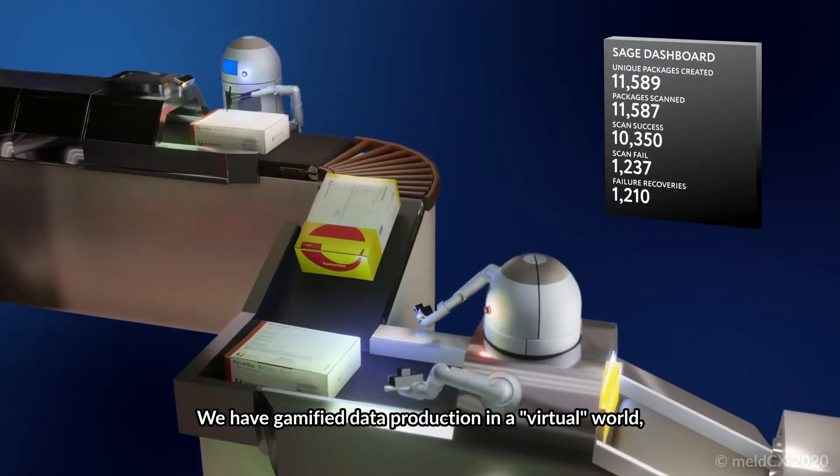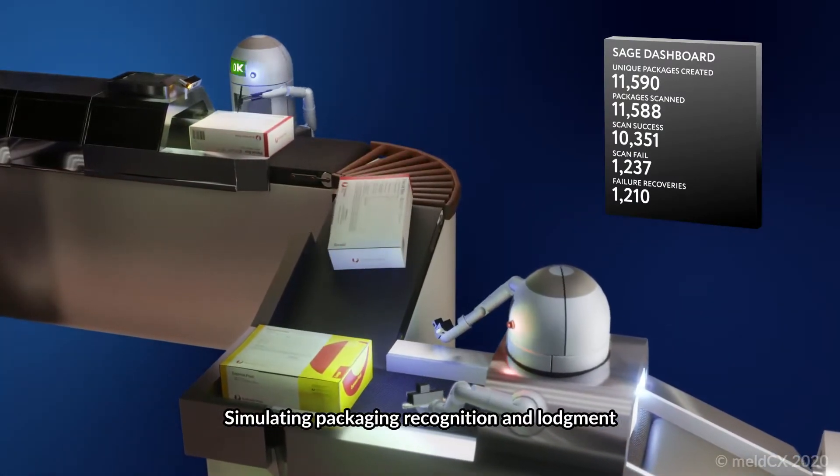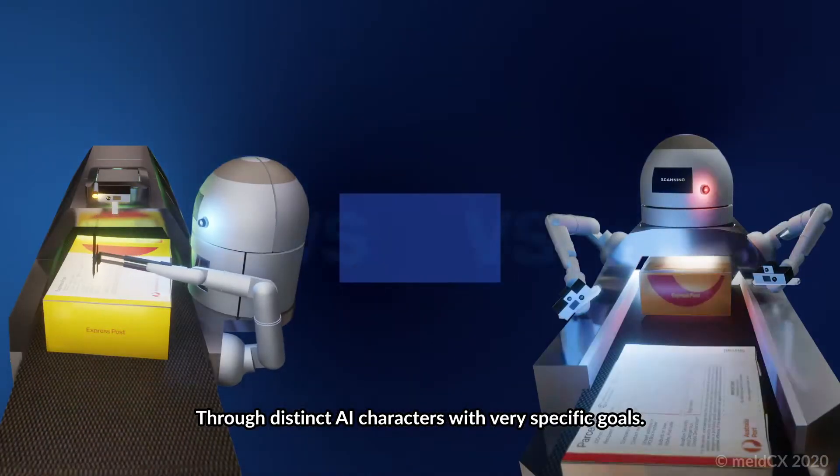We have gamified data production in a virtual world, simulating packaging recognition in lodgement through distinct AI characters with very specific goals.